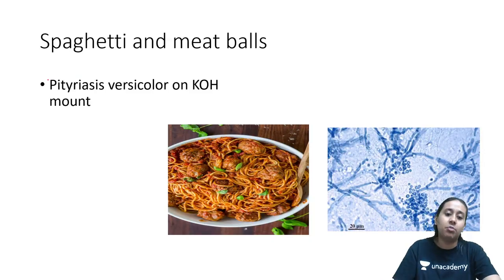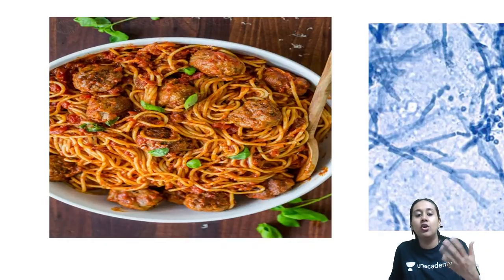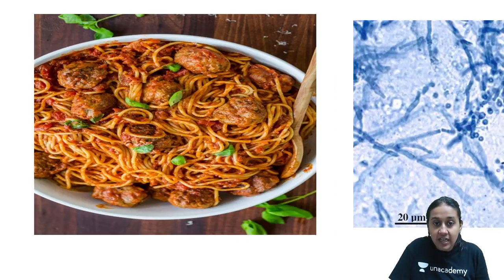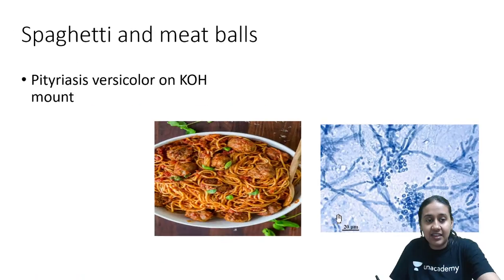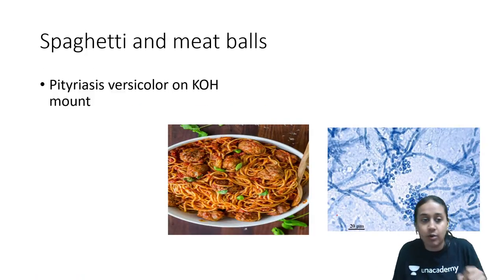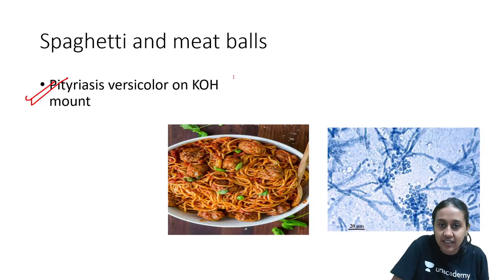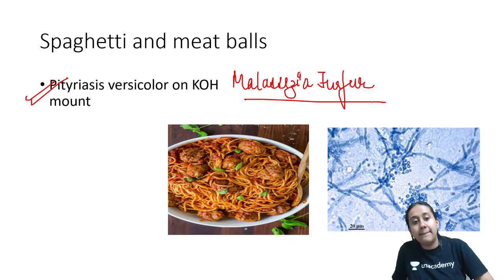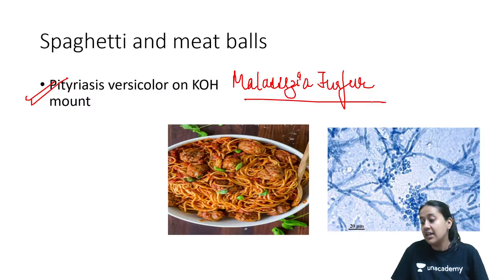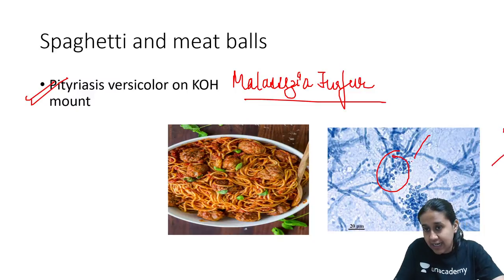Next is the spaghetti and meatball appearance — you can also remember it as manchurian with noodles, or banana or grape appearance. In pityriasis versicolor, the hyphae and the spores are grouped together, giving an appearance called spaghetti and meatball. This is a very characteristic KOH finding in a patient of pityriasis versicolor, and the causative agent is Malassezia furfur or Malassezia globosa, producing both spores and hyphae.